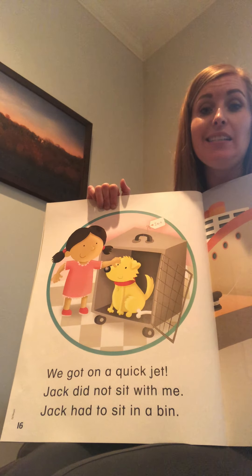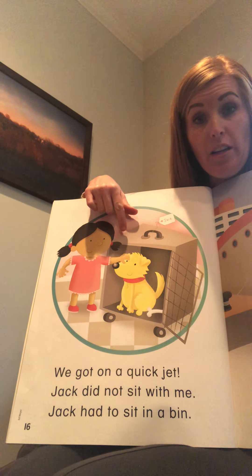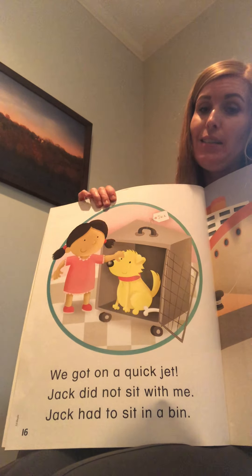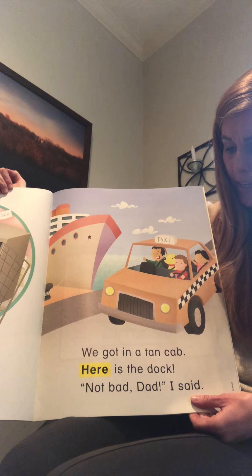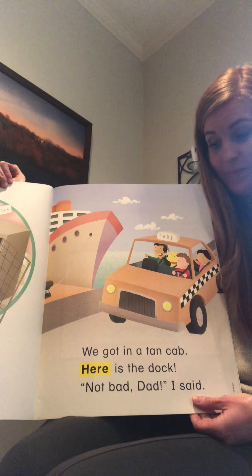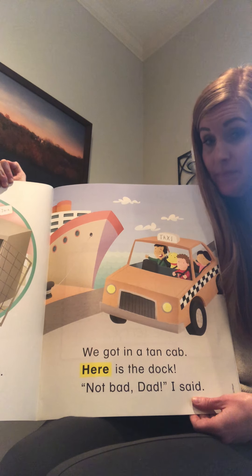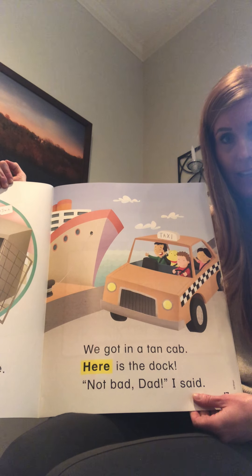'Jack did not sit with me. Jack had to sit in a bin.' Do you know that if you bring your dog on the airplane, they have to go in a little crate? 'We got in a tan cab. Here is the dock. Not bad, Dad,' I said.